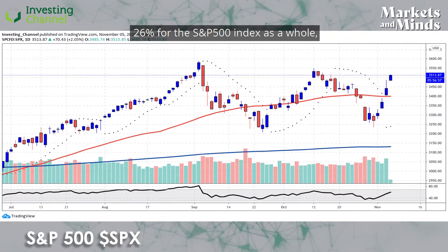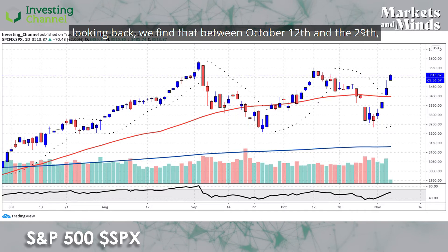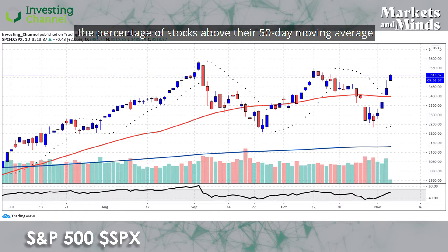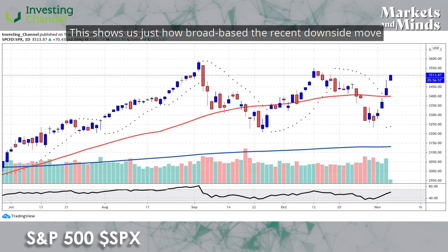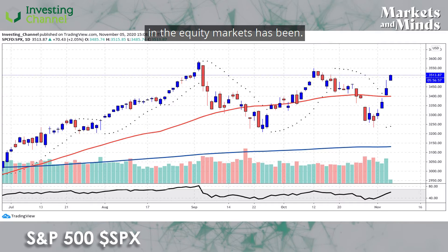For the S&P 500 index as a whole, looking back, we find that between October 12th and the 29th, the percentage of stocks above their 50-day moving average slumped from 77 percent to just 25 percent. This shows us just how broad-based the recent downside move in the equity markets has been.